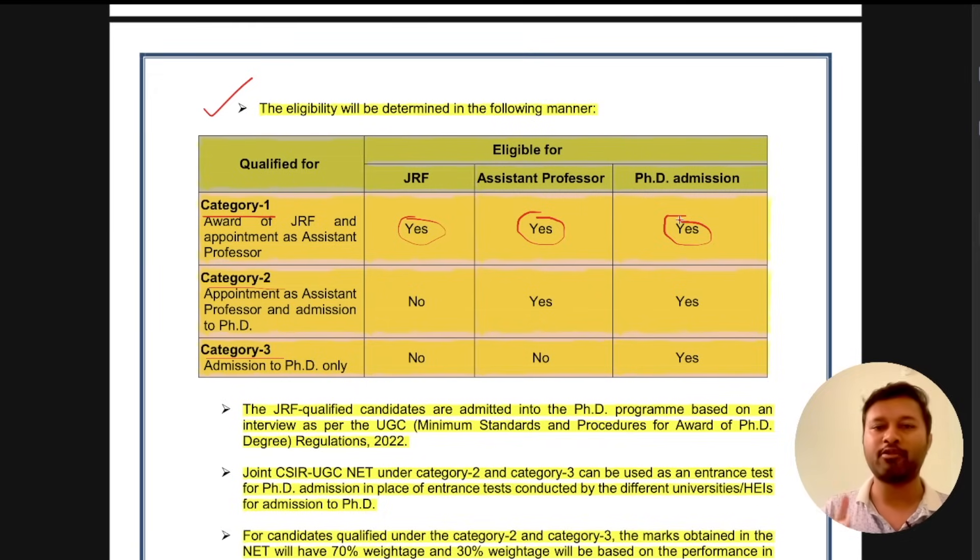If you pass the cutoff for Category 1, you are eligible for all three: JRF fellowship, assistant professorship, and PhD admission. If you qualify under Category 2, you will not get any JRF fellowship, meaning no fellowship for your PhD, but you become eligible for assistant professorship and also eligible to apply for PhD admission — so those two things you become eligible for.